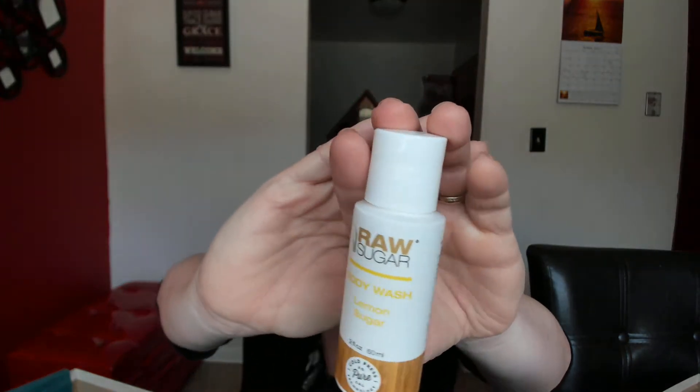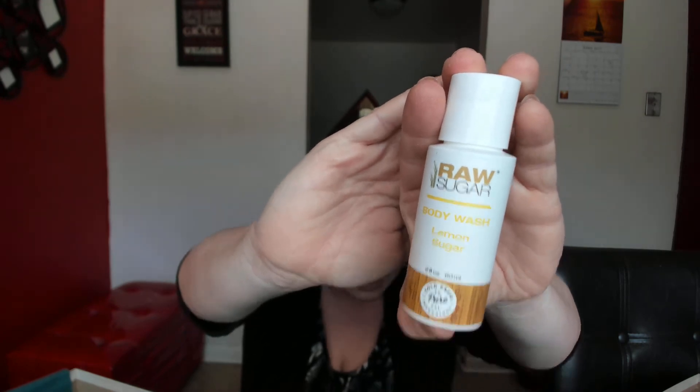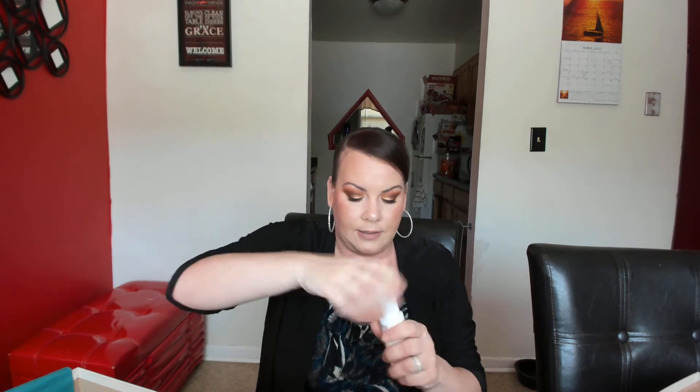The next thing is Raw Sugar lemon sugar body wash. It's processed with cold press technology and packed with vitamin C and antioxidizing essential oils to clean and nourish skin. Oh, it smells just like lemon! I love the smell of lemon — it's such a fresh scent. I love lemon candles, lemon soap, everything with lemon. This smells delicious.